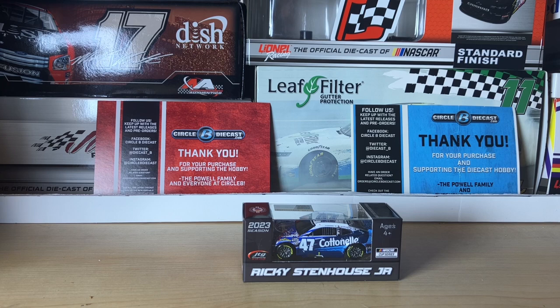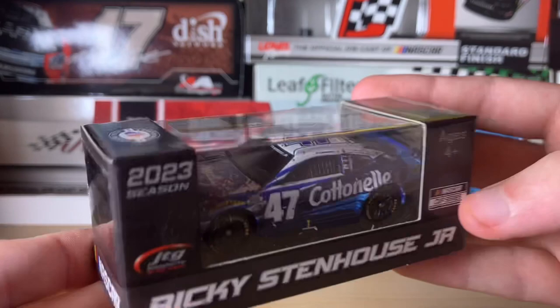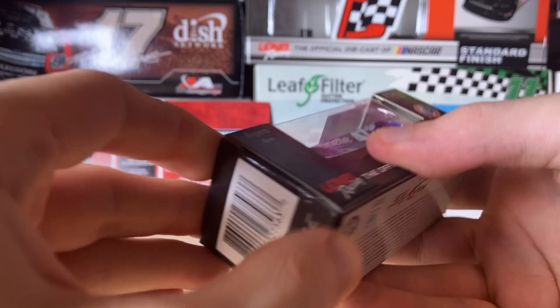Hey everyone, it's CR7 here with another diecast review. This one is the last of my most recent haul — not from my Bristol night race haul that I got from Scott's Collectibles. This came from Circle B Diecast. Today we're going to be reviewing Ricky Stenhouse Jr.'s 2023 Continental Chevy Camaro Daytona 500 race win. Yes, this is the exact car he won the Daytona 500 in earlier this year.